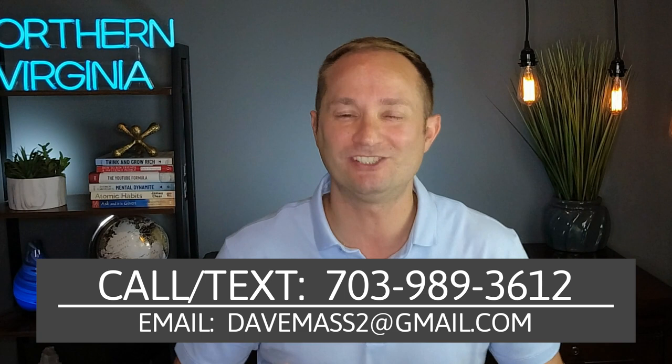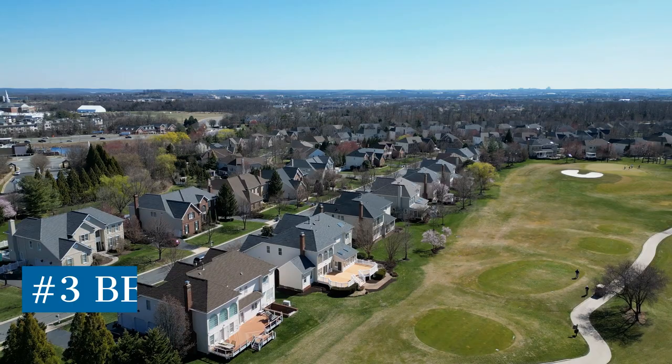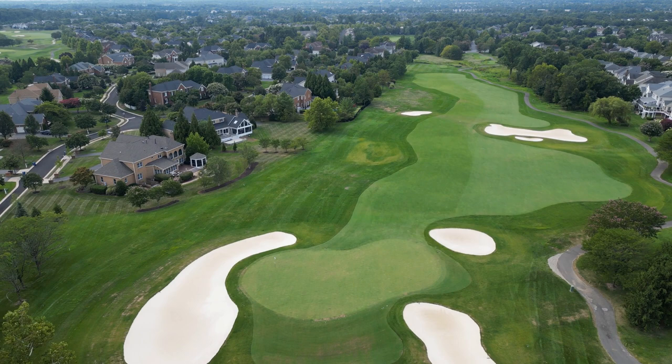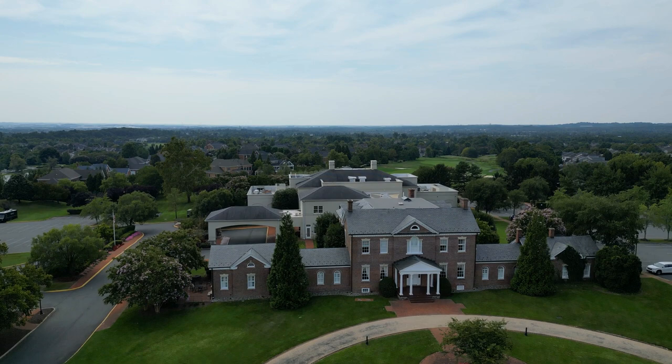The next neighborhood you must know about is going to be Belmont Country Club. Belmont Country Club is a premier residential gated and golf course community featuring over 2,100 homes, with the majority being townhomes and single families. In my opinion, Belmont is probably the most beautiful neighborhood on this list — and it's actually Ashburn's only gated community. One of the biggest highlights is the picturesque Arnold Palmer 18-hole golf course, which is an absolutely great course. And then you have the 35,000 square foot golf clubhouse — I actually got married there back in 2021, and it was a great experience overall.